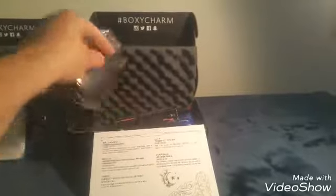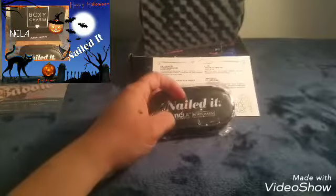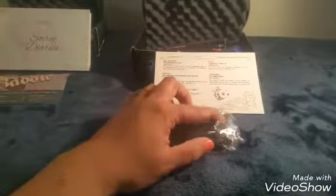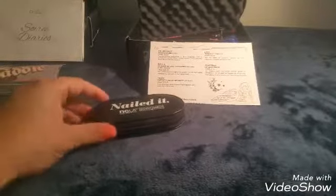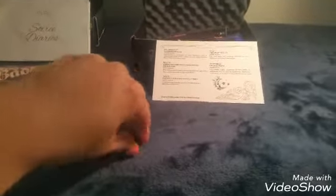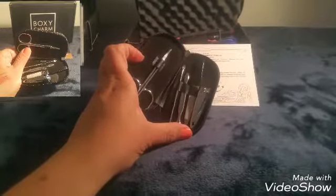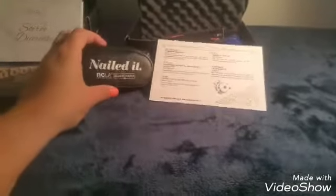Let's take our first look. It looks like this might be — at least it's got the BoxyCharm logo — and I believe this is a nail tool kit with a value of about eighteen dollars. Let me get that open so we can take a quick look. There we go — it's nice to pamper your nails with a nice nail kit. It's not makeup; first time I've gotten a non-makeup product but that's okay.